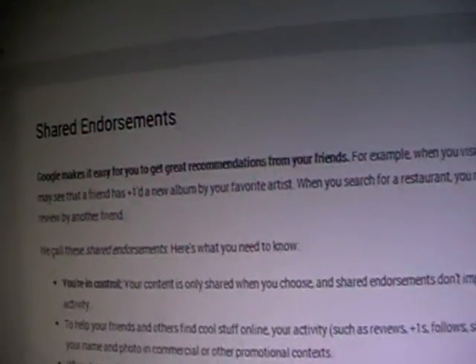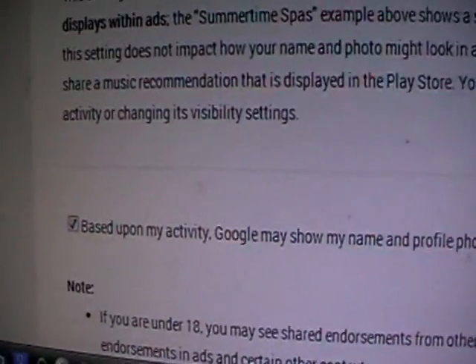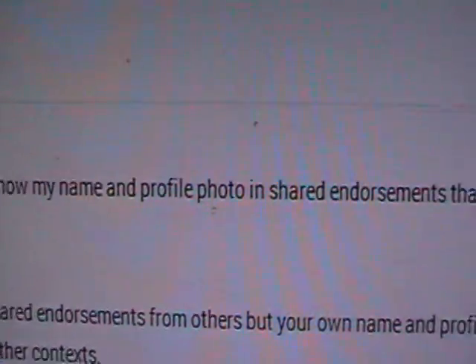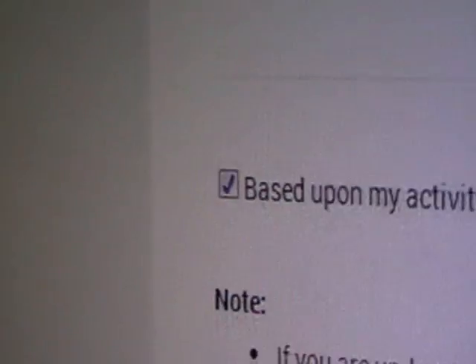It's telling you about Shared Endorsements — if you share something with a friend. If you go right down to the bottom, there's a box here that's already checked. And it says, based upon my activity, Google may show my name and profile photo in Shared Endorsements that appear in adverts.